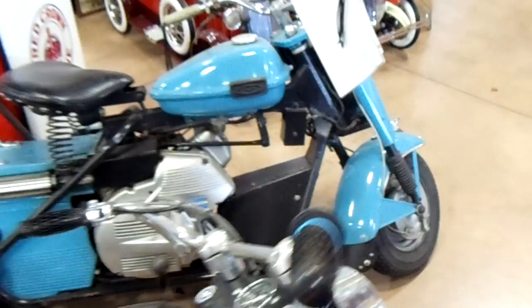You can see there's a couple of Cushman scooters here. And we got some pedal cars. There's an antique Cracker Jack machine.